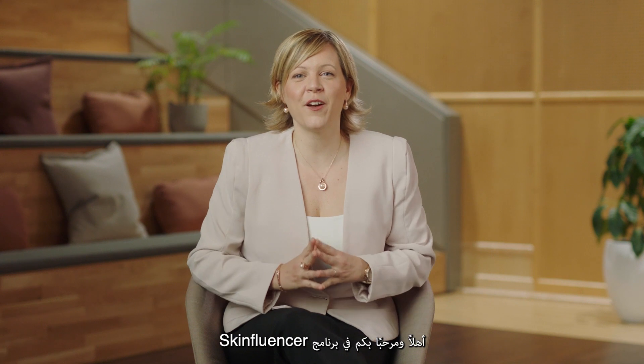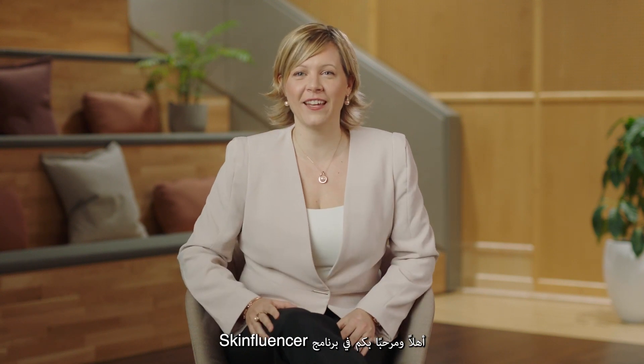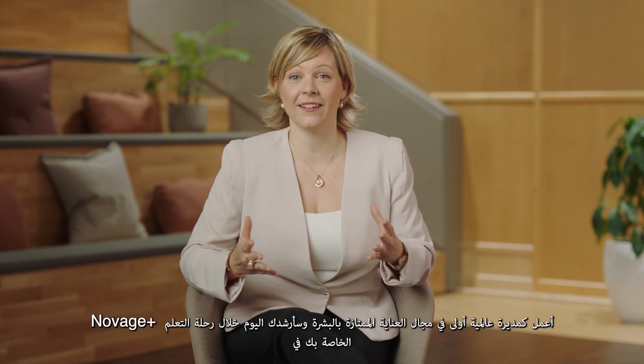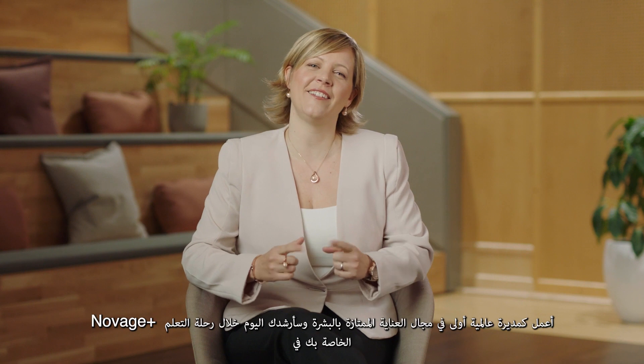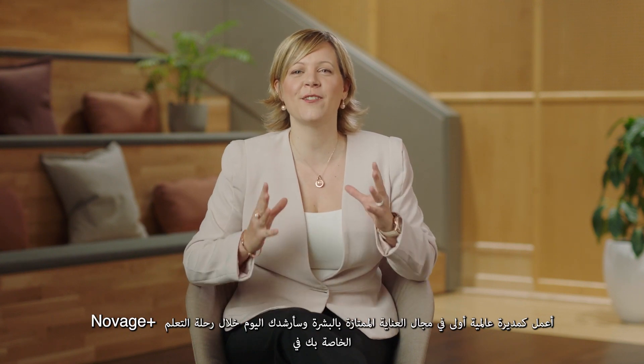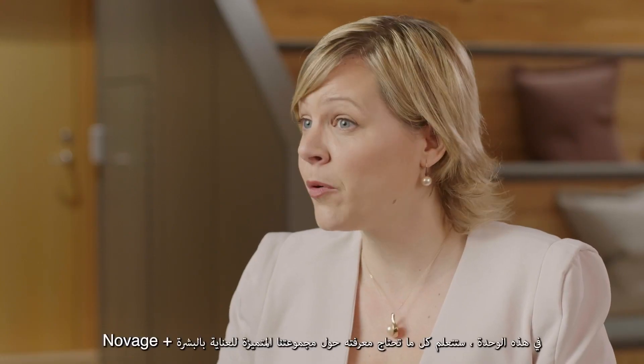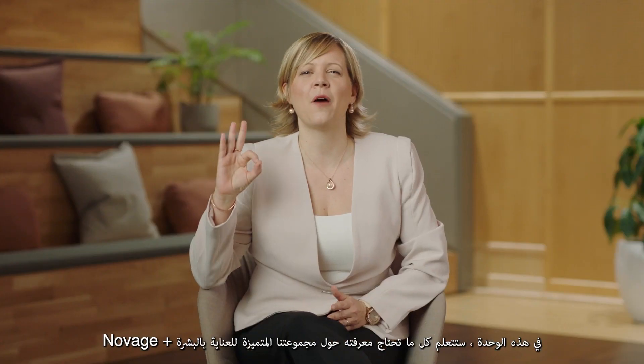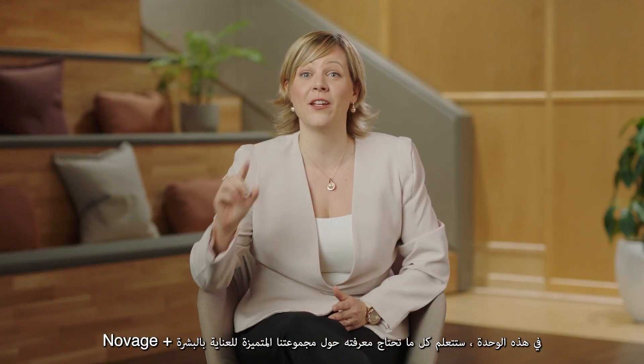Hi and welcome to your Skinfluencer certification. My name is Caroline, I work as a senior global manager in premium skincare and I will guide you today through your Novage Plus learning journey. In this module you will learn everything you need to know about our premium skincare range Novage Plus.